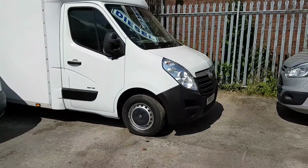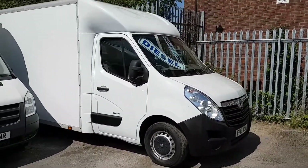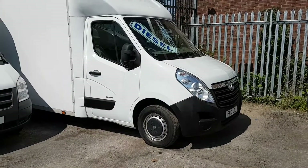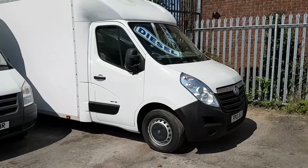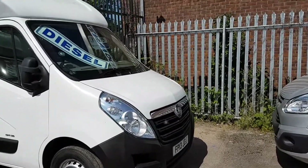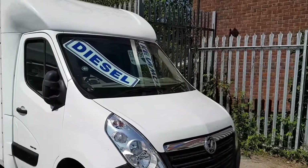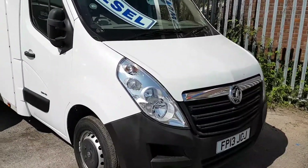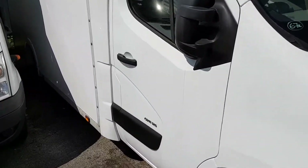Welcome to J&S Commercial Van Sales Limited. This one is the Vauxhall Movano 2013 long wheelbase low loader Luton box van. It's a one-owner vehicle from new with 67,000 miles on the clock. It's the 125 brake horsepower.